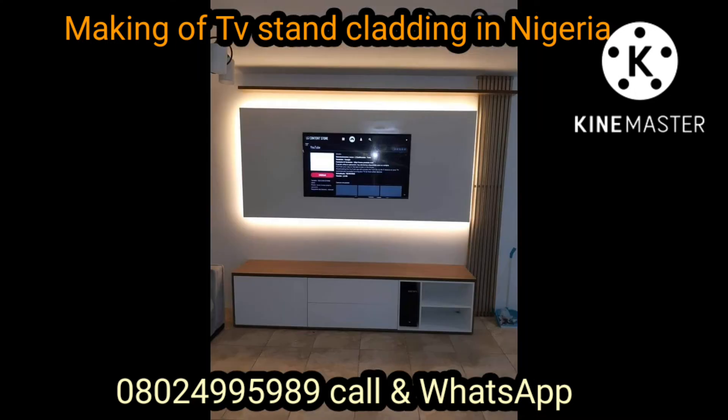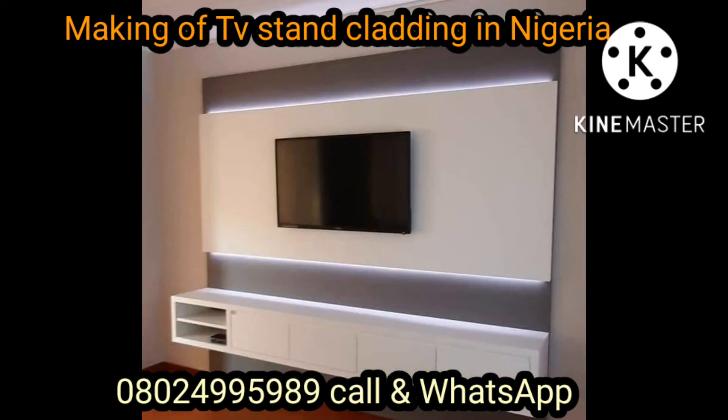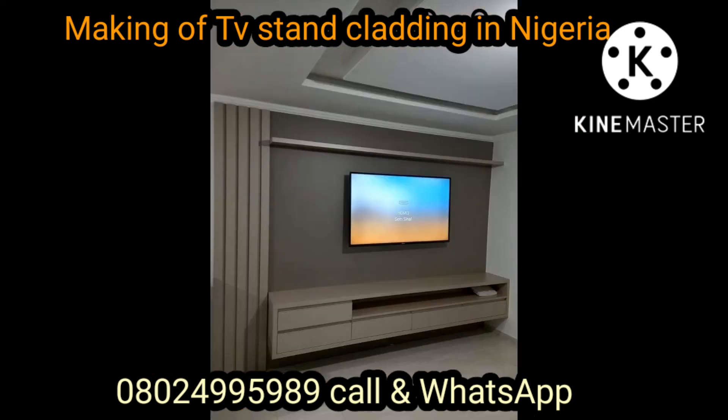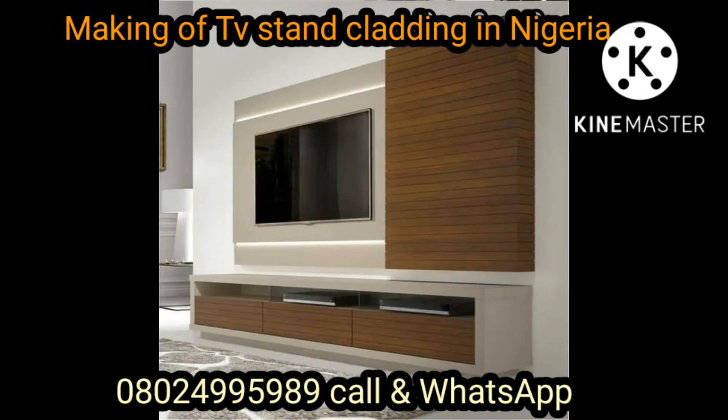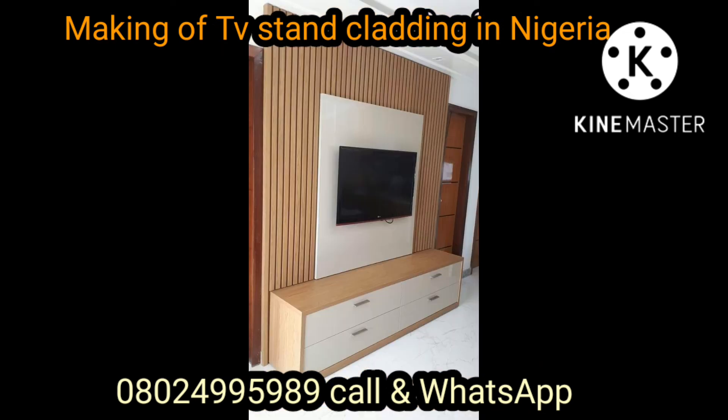We're located here in Lagos and we can work in any part of Nigeria depending on your location. If you're interested in any furniture — TV stands, chairs, beds, kitchen cabinets — just WhatsApp me on my number: 0244-995-989. We're ready and can come over to manufacture at any location.